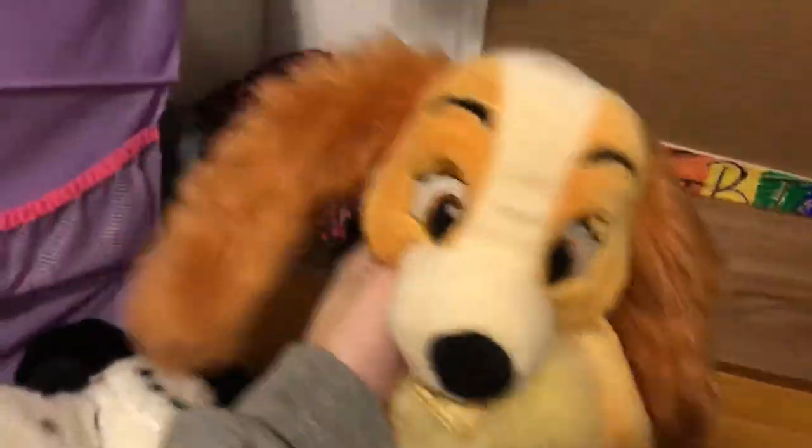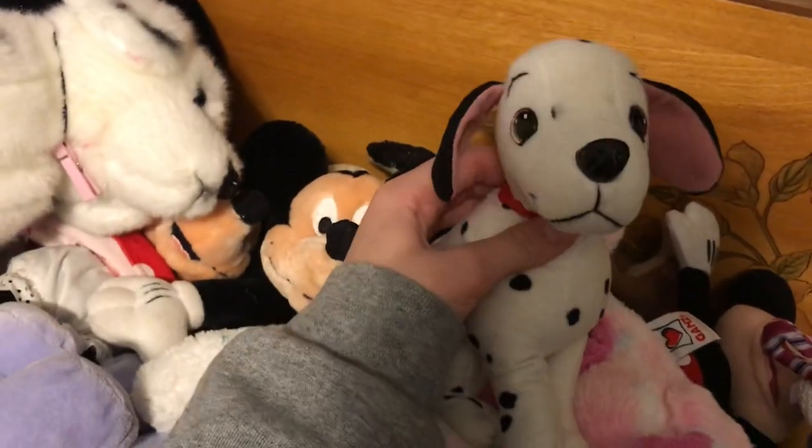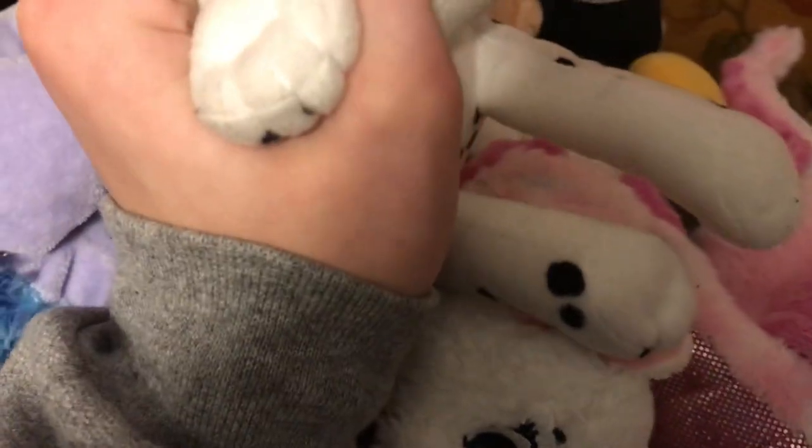So let's get into it. This is Tramp from Lady and the Tramp — it's like stepping on people or stuffed animals. Rolly from 101 Dalmatians, Lady from Lady and the Tramp, Patch from 101 Dalmatians, Pongo from 101 Dalmatians, and this is another Pongo plush — I can't remember exactly, but it did say it was Pongo.